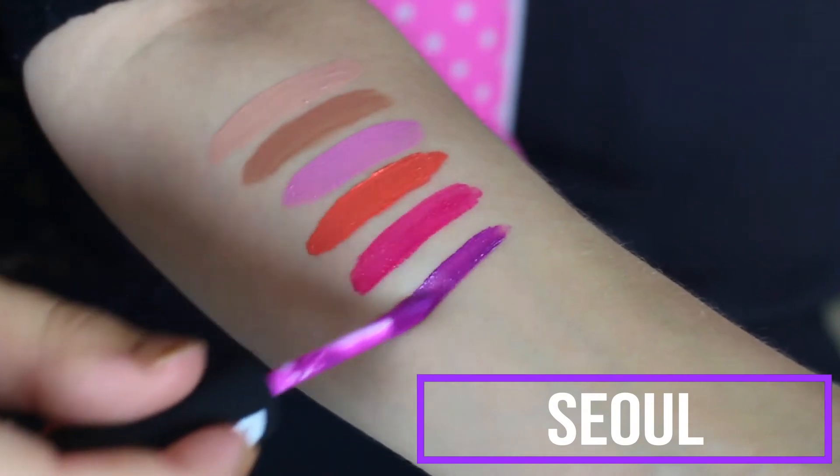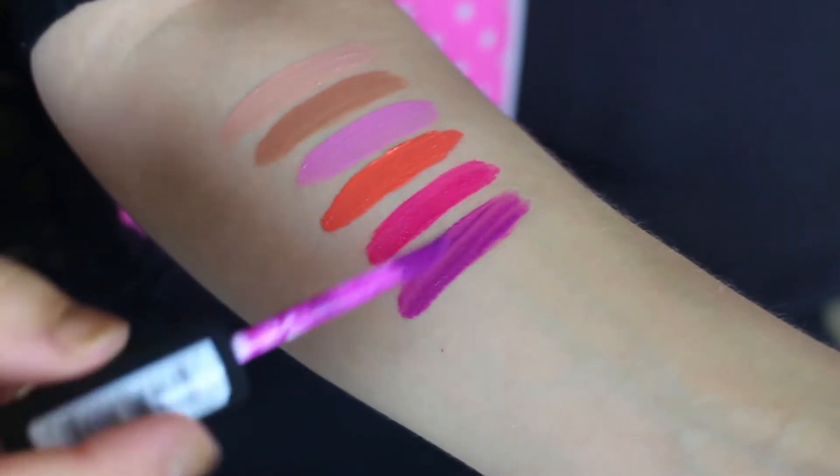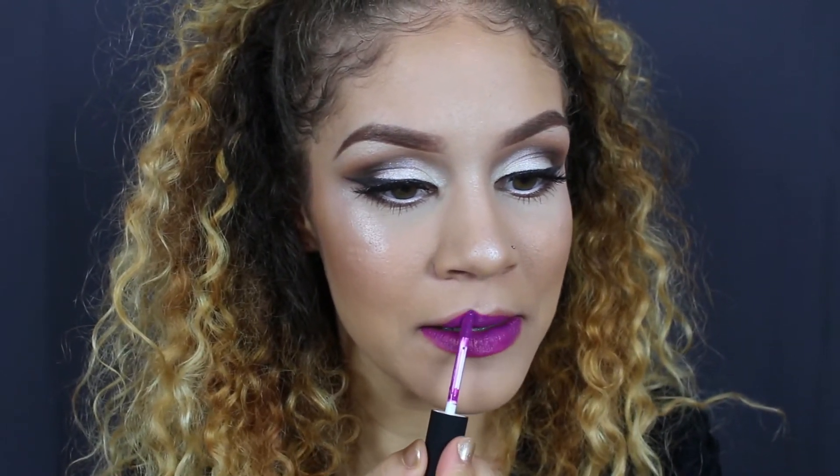Next up we have Seoul — I want to say it's pronounced Seoul, I'm not 100% sure, correct me if I'm wrong. Oh, this reminds me of Heroin by MAC — this is nice! NYX Cosmetics, you guys are coming through with the good colors. This literally reminds me so much of Heroin by MAC. Instead of spending $17 at MAC to buy Heroin, you can just pick up Seoul and save yourself like $10.